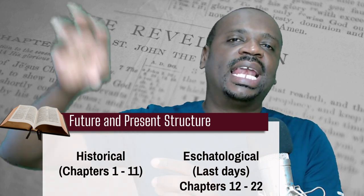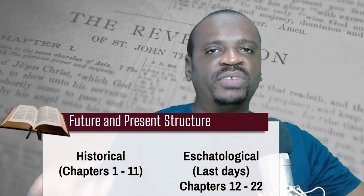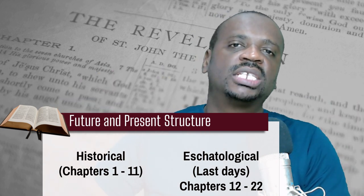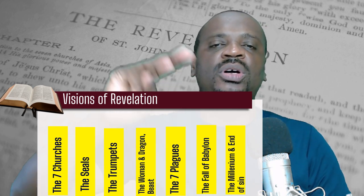The second basic structure is that within the future events, as of chapter 12 there is more emphasis on last-day events. The visions no longer go back to John's time as the first visions do, but focus on last-day events in connection with the prophecy of Daniel.